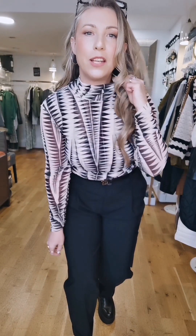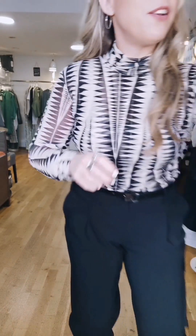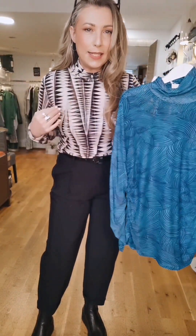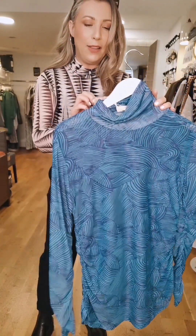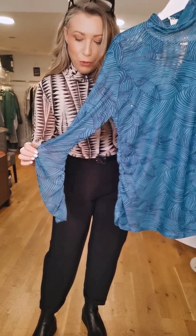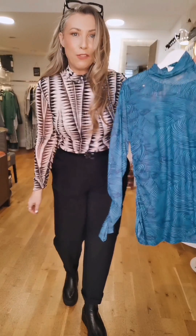Let's start with this fabulous mesh turtleneck top in black and white. Now it's not very bright white — it is more of an off-white shade. It also comes in another colourway with a slight variation in print. Mine is a little bit more like a zigzag, and this one is a little bit more like a wave pattern. These are £99. They also have this little side ruching detail along the sleeve and along the side of the top.